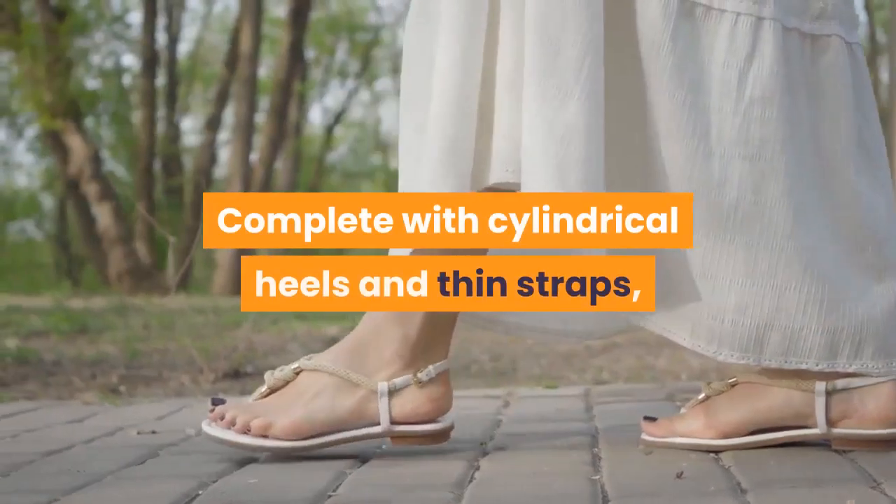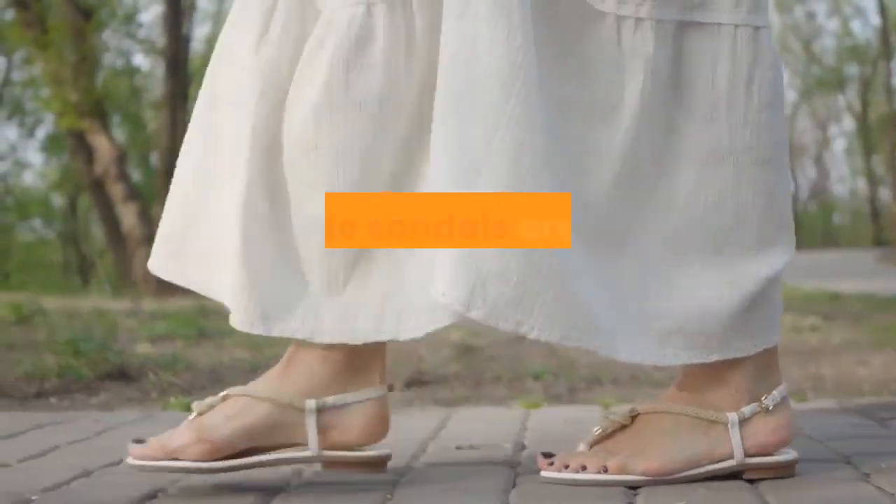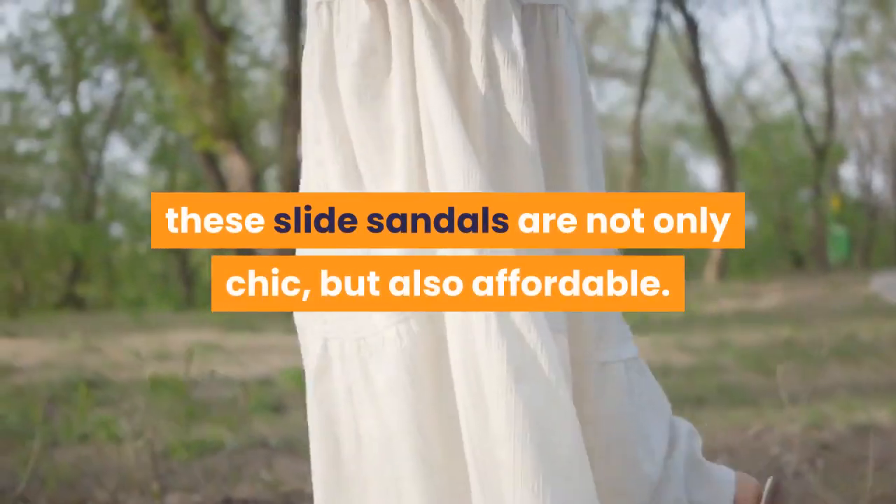Complete with cylindrical heels and thin straps, these slide sandals are not only chic, but also affordable.